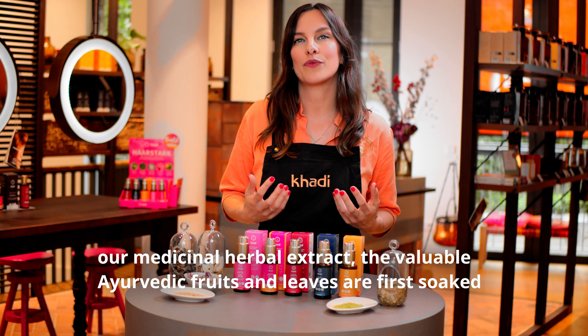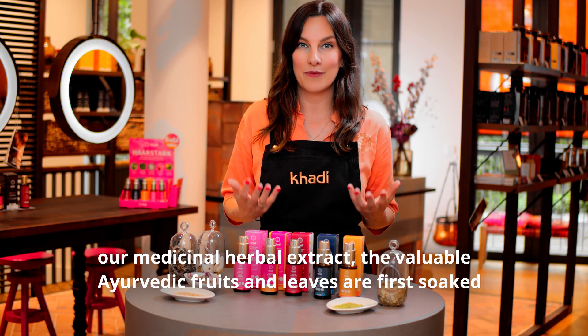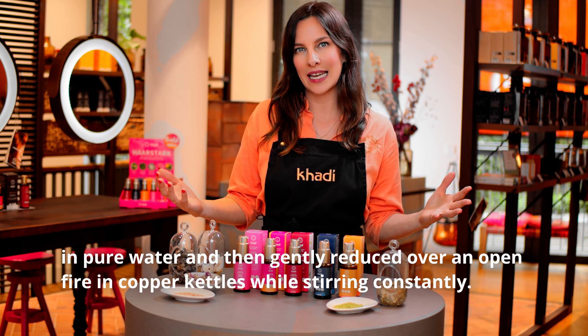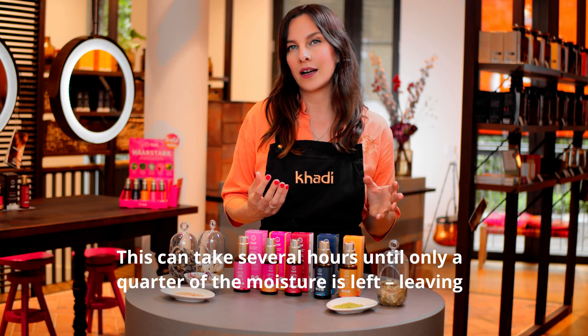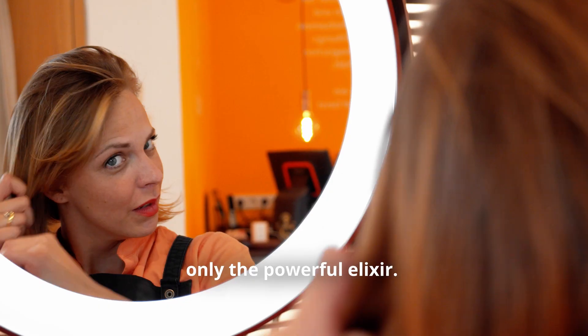For our medicinal herbal extract, the valuable Ayurvedic fruits and leaves are first soaked in pure water and then gently reduced over an open fire in copper kettles while stirring constantly. This can take several hours until only a quarter of the moisture is left, leaving only the powerful elixir.